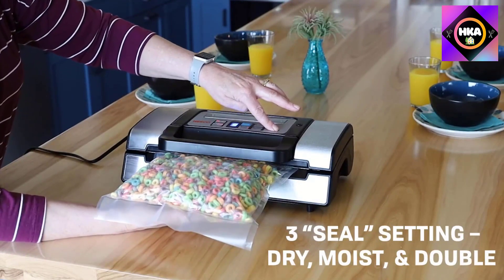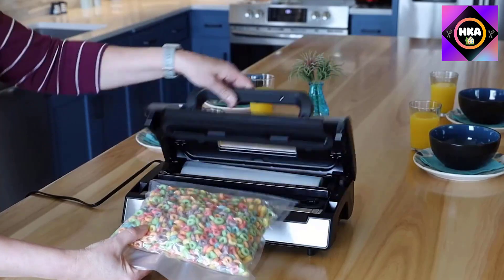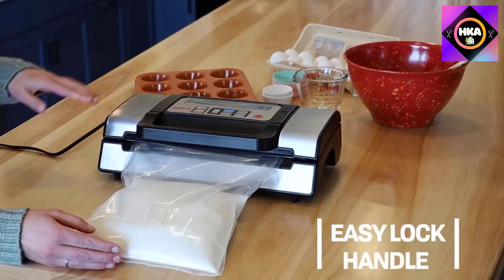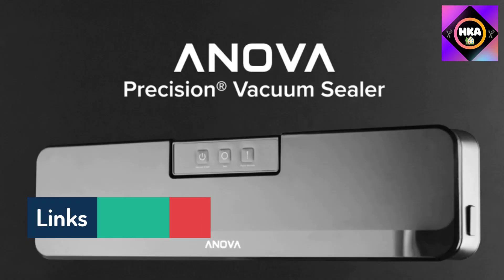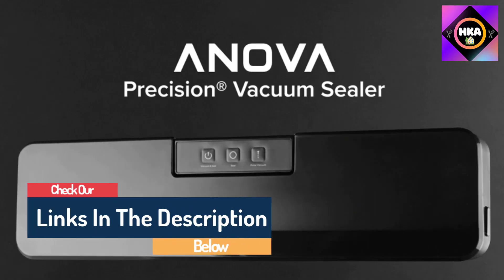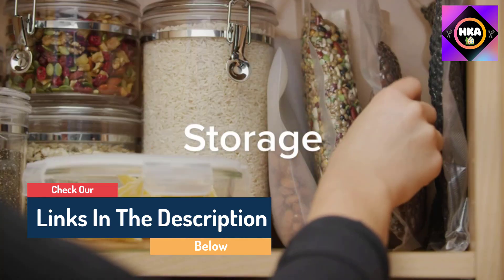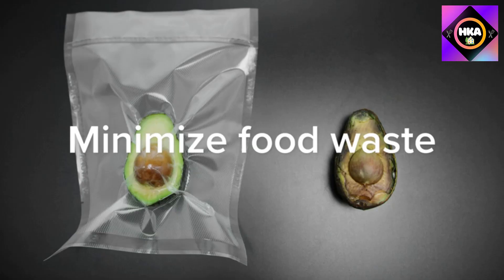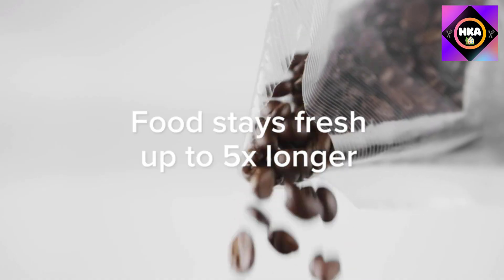Hello guys, today in this video we are going to help you find out the best vacuum sealers on the market. I made this list based on my personal opinion, trying to rank them based on their quality, durability, customer reviews, and more. If you want to see their prices and find out more information, you can check the links in the description below.